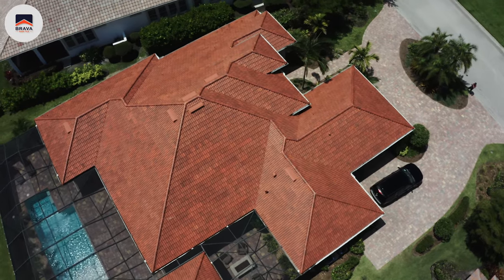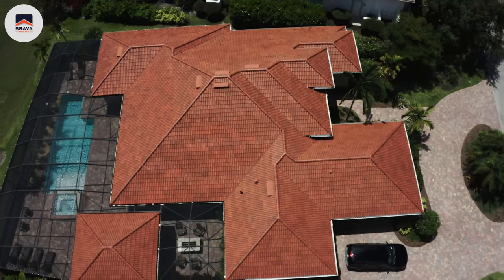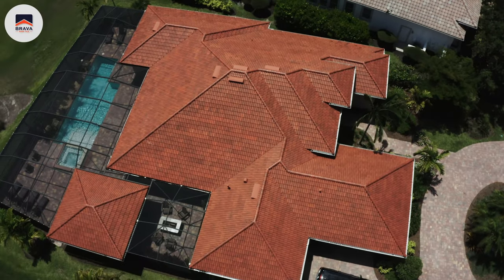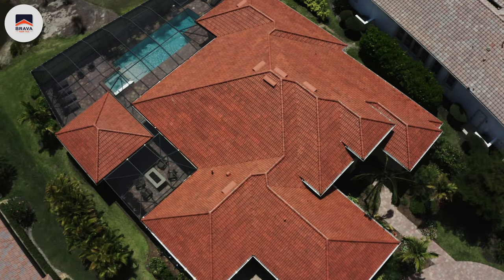We prefer to use Brava Roof Tiles because they offer the ultimate protection for our homeowners while allowing them to have that traditional natural look of tile, slate, or shakes. We were introduced to Brava Roof Tiles a little over a year ago when a homeowner came to us excited about Brava Roof Tiles.